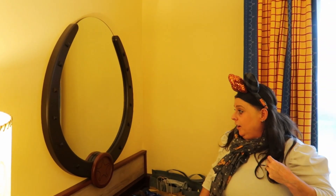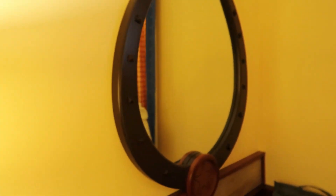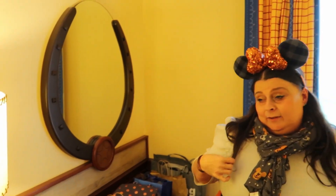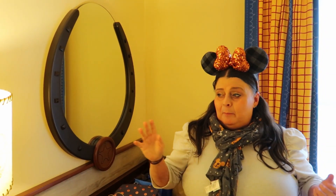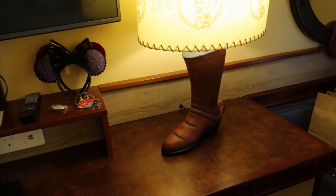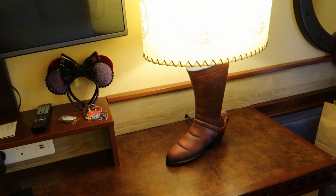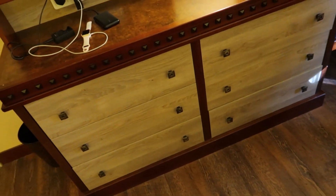It is a lovely big mirror and the theming is really cute — it's a big horseshoe with a sheriff. And look at the lamp! We absolutely love this lamp; it's a really cool feature of the room. The theming throughout is really, really great.